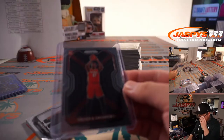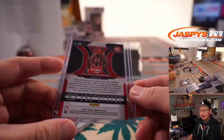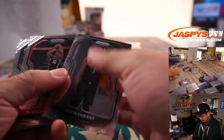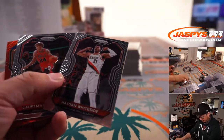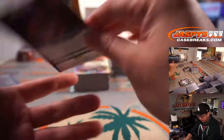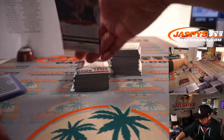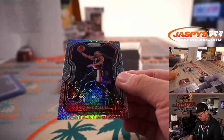Okonkwo base rookie — could he make a name for himself in the conference finals? Kevin Durant — valiant effort, injuries, just fell short. Got Mitchell Robinson Red Wave for the Knicks. We got CJ McCollum 3 out of 25 Mojo Refractor.